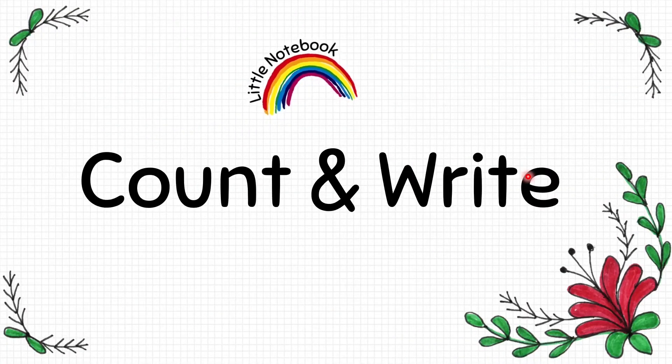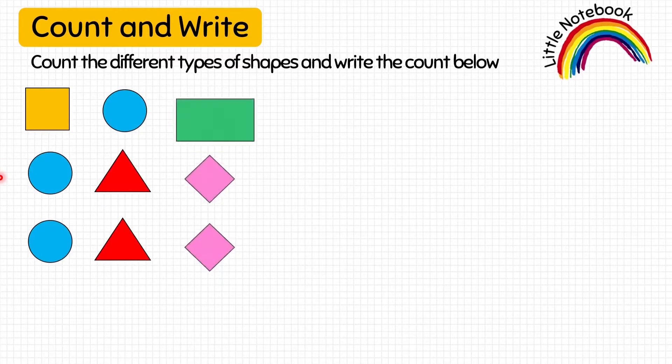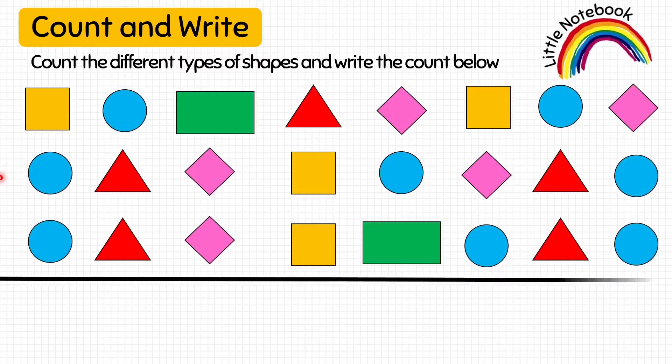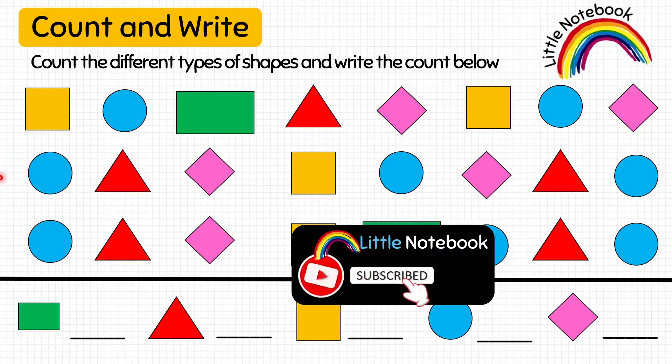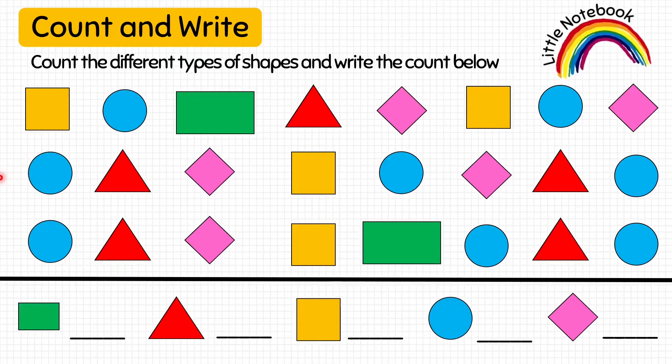Now, our next worksheet is count and write. In this worksheet, we are given different types of shapes like rectangles, triangles, squares, circles and diamonds. So, the kid has to count the number of these shapes and write that count below. First, let's count the number of rectangles: 1, 2. There are only 2 rectangles here. So, let's write 2.